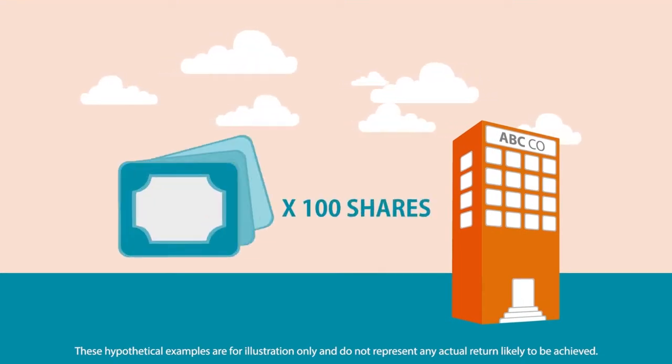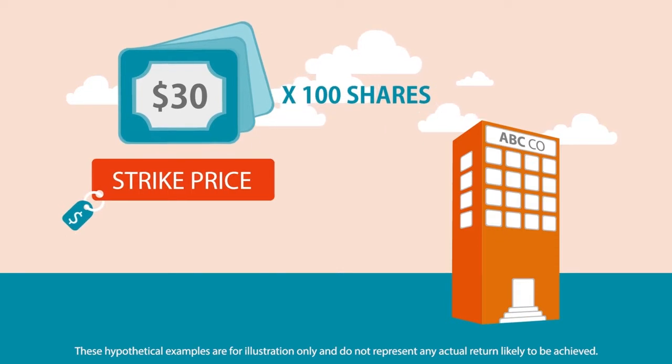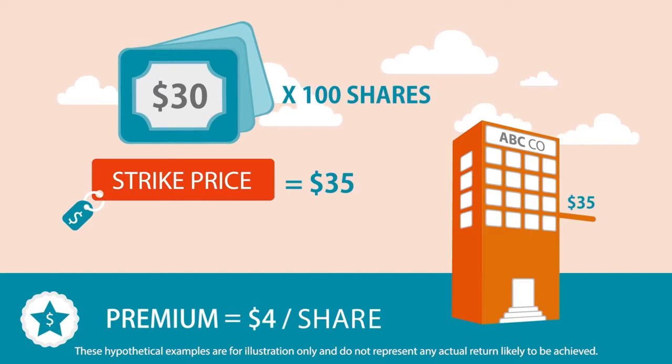You have 100 shares of ABC Company purchased at 30 U.S. dollars a share. You decide to sell a covered call option on ABC stock with strike price at 35 U.S. dollars. Option premium is 4 U.S. dollars per share.